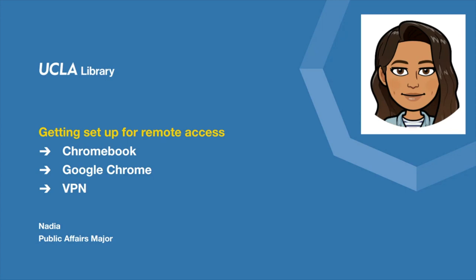Hi, I'm Nadia, a public affairs major, and this is how I got set up with free remote access to all the ebooks, articles, and films provided by UCLA Library using an off-campus VPN on my Chromebook.